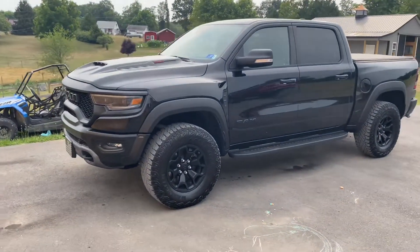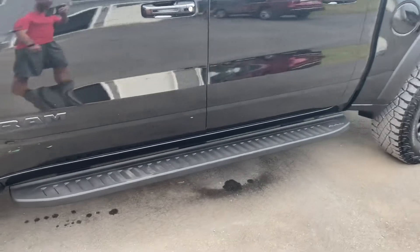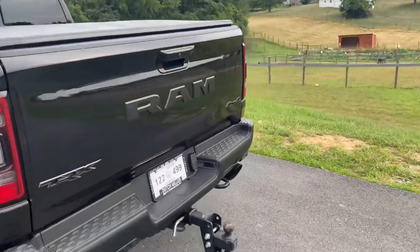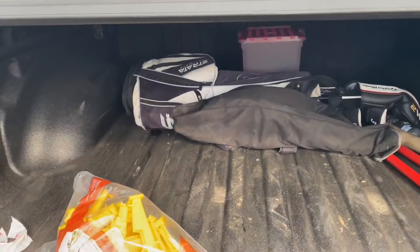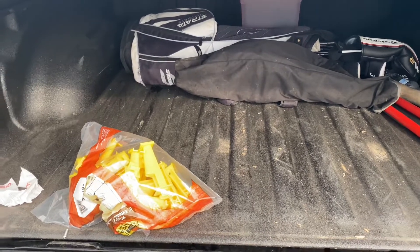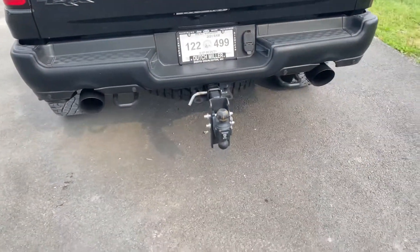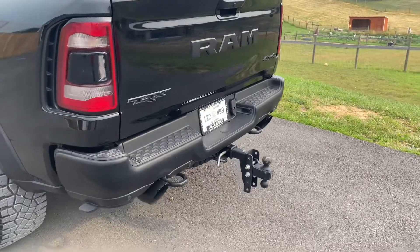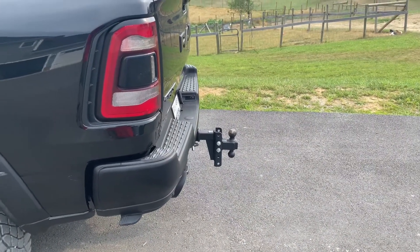On the exterior, it's a pretty stock-looking TRX. The only options I got are the Ram Mopar off-road style running boards and the tonneau cover. I also got the bed liner and the optional tow group package. I like the tonneau cover because I can throw my kids' sports stuff in there and it'll stay dry. I also have a Bulletproof hitch — if you're not familiar with Bulletproof, look them up. That hitch probably weighs 50 pounds, made very well with amazing construction and rubber-coated finish.